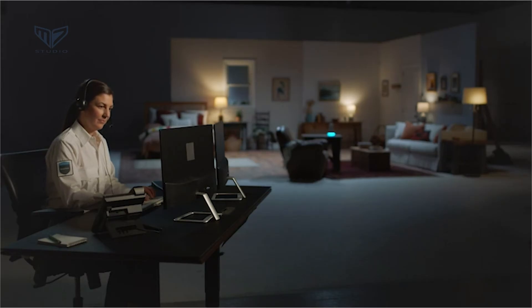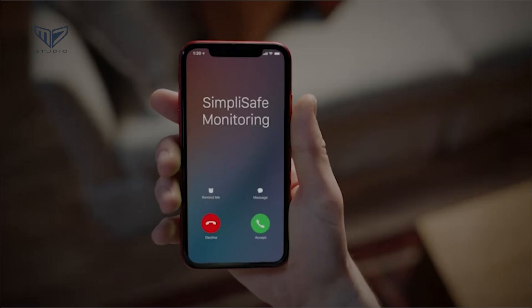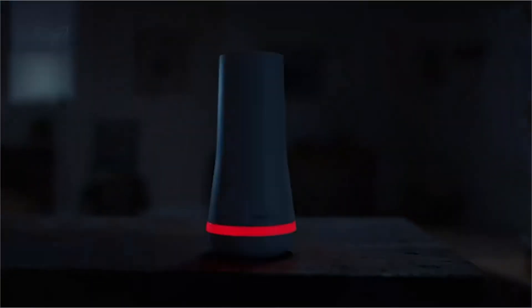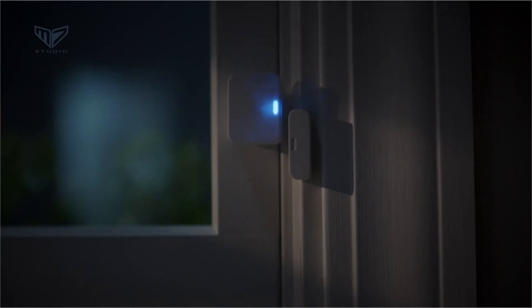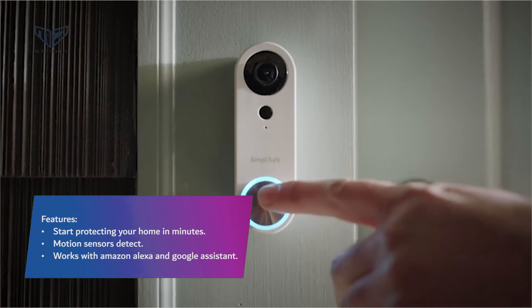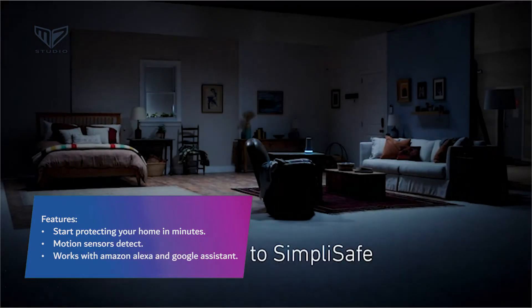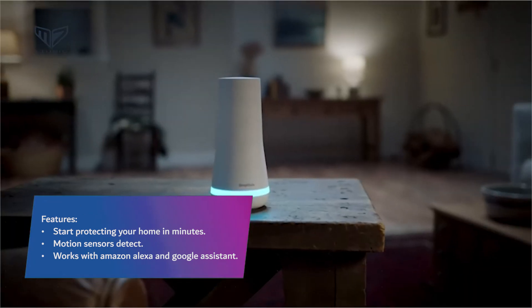The system is also compatible with Amazon Alexa and Google Assistant, making it easy to arm the system with a voice command while heading out the door. For even more comprehensive security, users can opt into a professional monitoring service. Features include start protecting your home in minutes, motion sensors, and works with Amazon Alexa and Google Assistant.